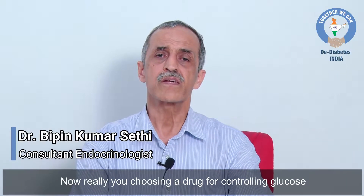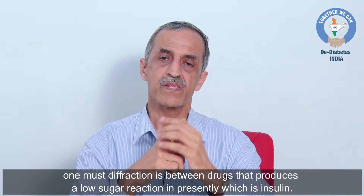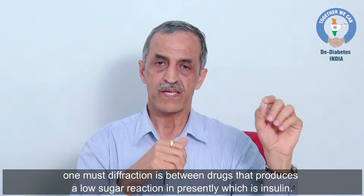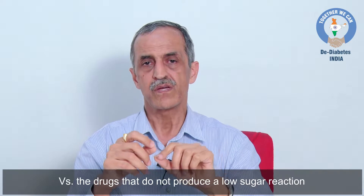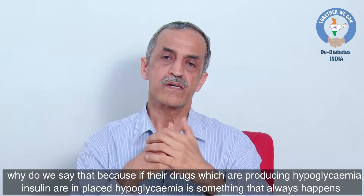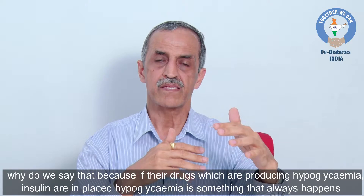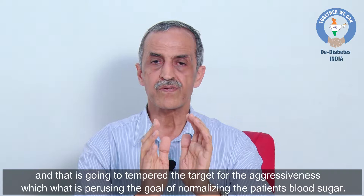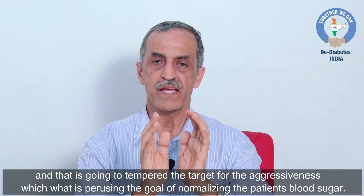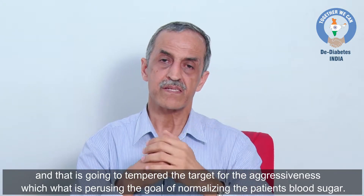When choosing drugs for controlling glucose, one must differentiate between drugs that inherently produce a low sugar reaction — such as insulin — versus drugs that do not. Drugs producing hypoglycemia, like sulfonylureas, insulin, or meglitinides, always carry that risk, and that will temper the aggressiveness with which one pursues the goal of normalizing the patient's blood sugar.